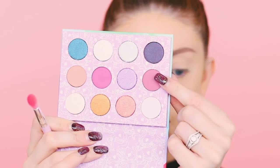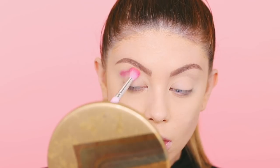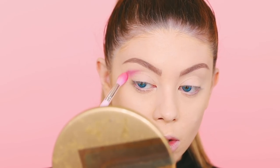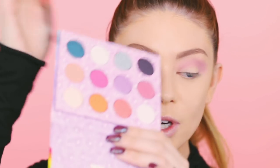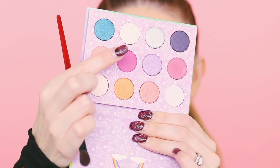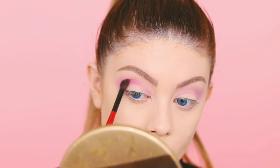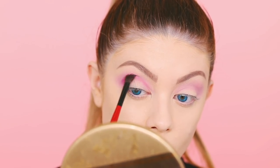First we're going to go into this shade right here — it's kind of a muted rose shade, really pretty — and I'm going to focus this one in my crease. I really like the way that pink blended out, that was beautiful. Now we're going to go into this shade right here, which is more of a deeper purpley-pink shade, and I'm just going to focus this one also in the crease, keeping it a little bit lower than the other pink shade. That looks so good.